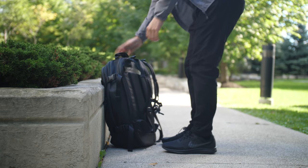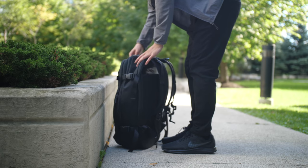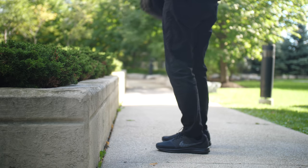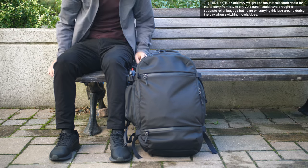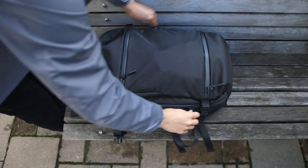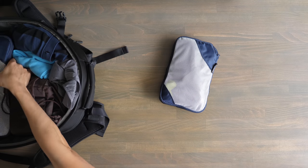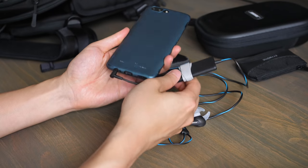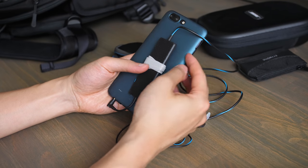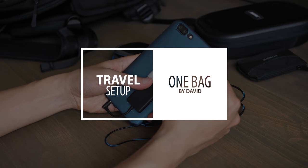I'm traveling to Japan next week and wanted to try carrying everything I need for a 2-week trip in a minimal and lightweight carry-on backpack setup. I'm keeping the total weight under 7kg to keep it light and mobile as I'll be carrying it from city to city, sticking to the basics with most of my clothes from Uniqlo, a couple cheap travel organizers, and a couple electronics like my camera, phone, and noise-cancelling earbuds. Hi, I'm David and here's my one backpack carry-on travel setup.